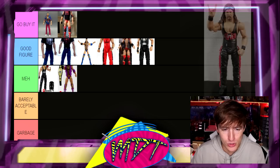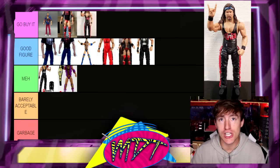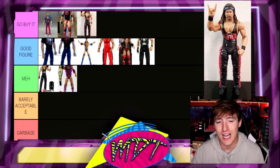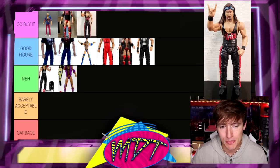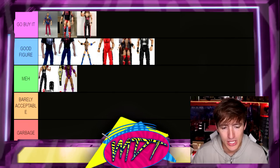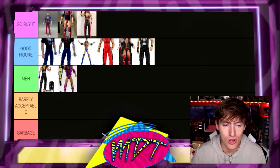Moving along, we have the Legends Kevin Nash, which I also think is Go Buy It. People are probably slapping me in the face for putting Elite 16 Kevin Nash down lower. I just was never a huge fan of that figure — I think the attire is great but for how old it is, it's a little stiff. The Legends feels superior to me. I like the head sculpt, I like the accessories, and it plays on the Ringside Exclusive look a little. I think both new Legends figures are really, really great — hunt these down.